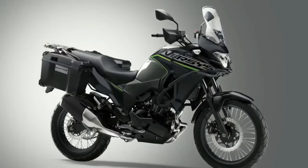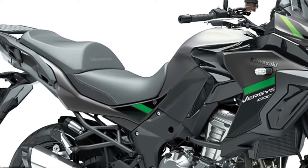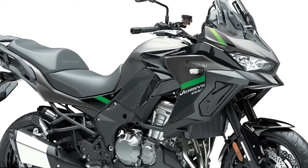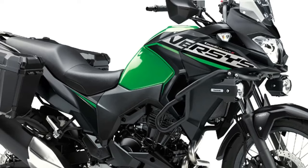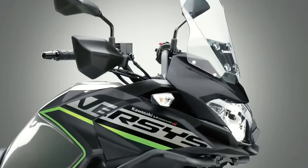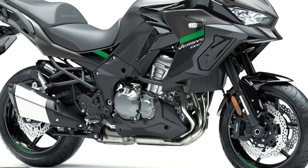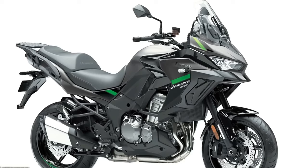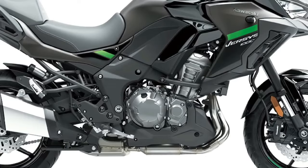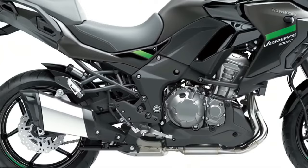Three variants of the Versys 1000 will be available to European customers in 2024: standard, S, and SE models, with two new color options available across 12 model options. The standard model shares many attributes with the other two machines, including an assist-and-slipper clutch, electronic cruise control, three-mode Kawasaki traction control, selectable power modes, and integrated anti-lock braking. It's also available in Tourer, Tourer Plus, and Grand Tourer addition model types from Kawasaki dealers.